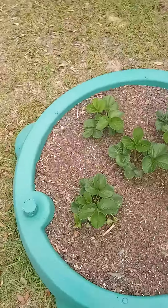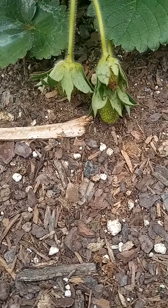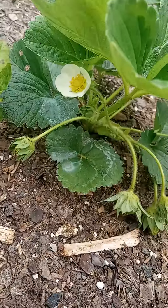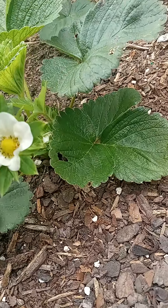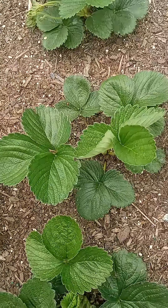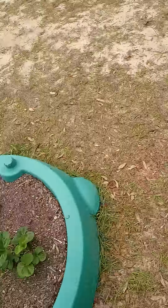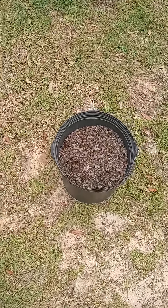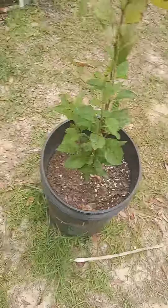Let's go look and see how the strawberries are coming along. Oh, there's strawberries! There's strawberries on them. Yep, yep.